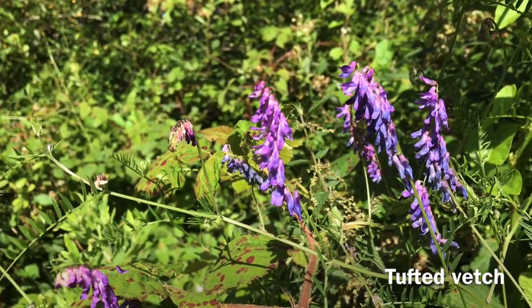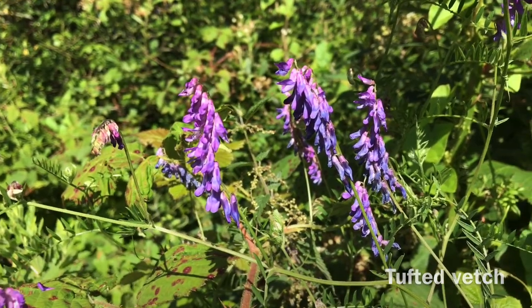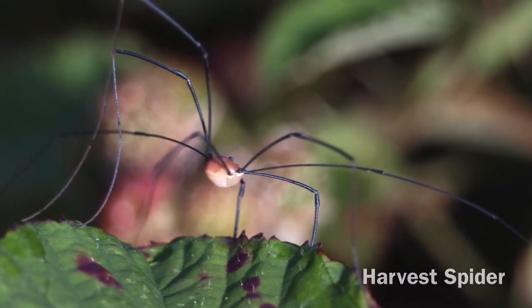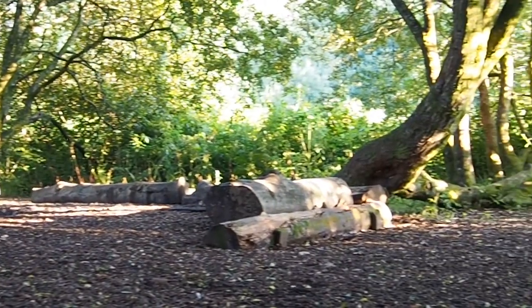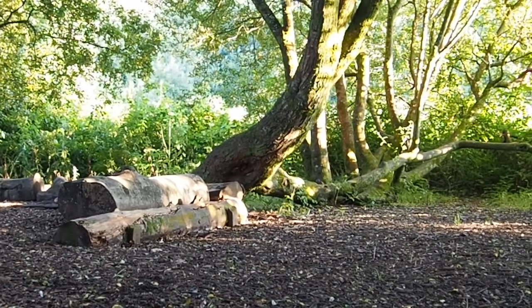The variety of flowers changes throughout the year. Keep your eyes open for hidden creatures. Take a rest on a log and let the wildlife come to you — you might see some little gems.